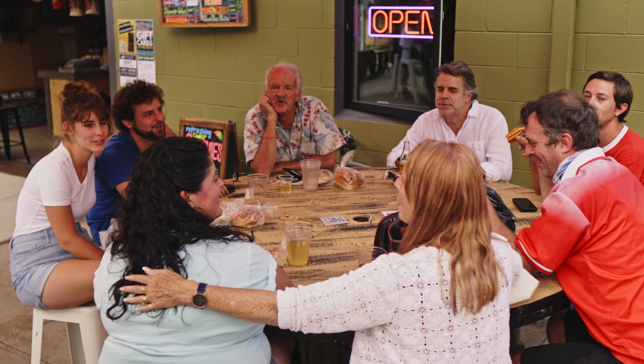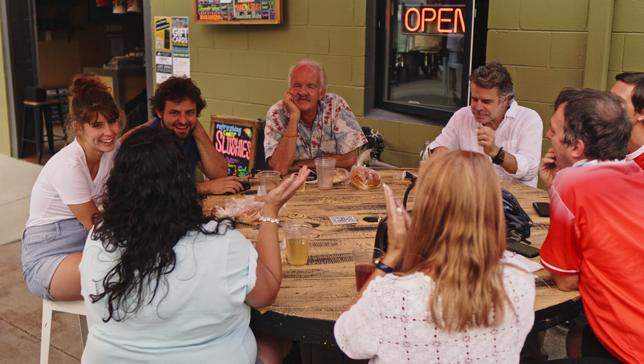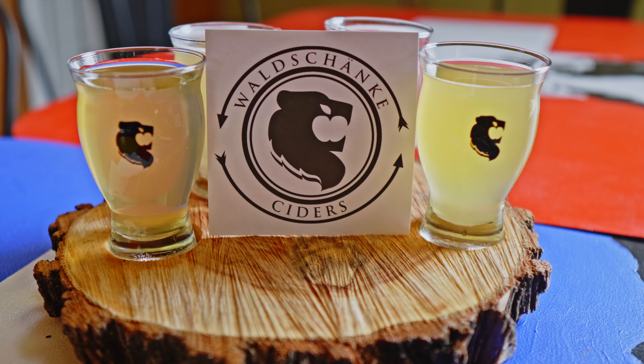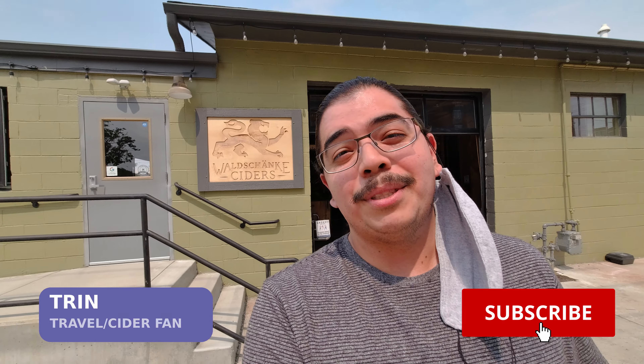Happy birthday to you! That's my first song! Howdy y'all, Trinh here, and on today's episode, we're checking out Valschenke's Cidery.